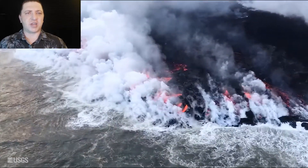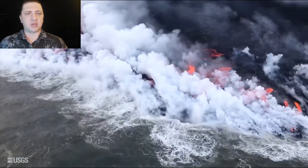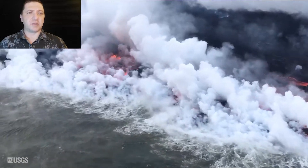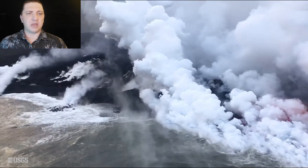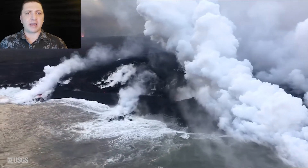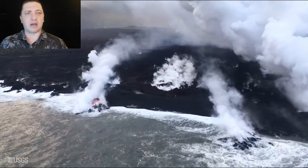On the south side of the ocean entry we see a beach that has accumulated. This beach is the sediment being generated from the ocean entry — all this tephra that's getting crushed down — and it's being driven primarily by the dominant currents in the area, which are pushing the sand further to the south.